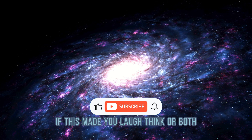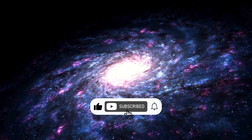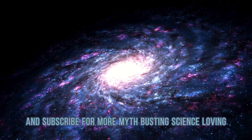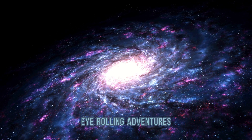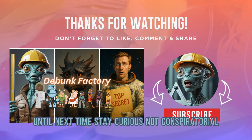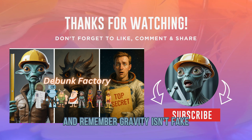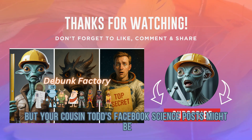If this made you laugh, think, or both — hit that like button and subscribe for more myth-busting, science-loving, eye-rolling adventures. Until next time, stay curious, not conspiratorial. And remember: gravity isn't fake, but your cousin Todd's Facebook science posts might be.